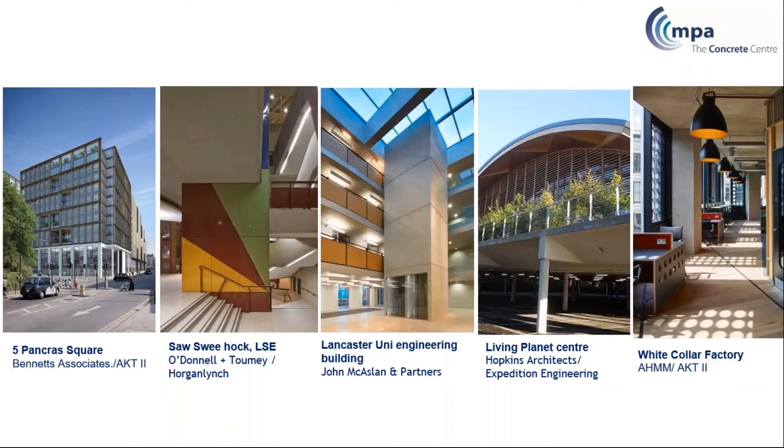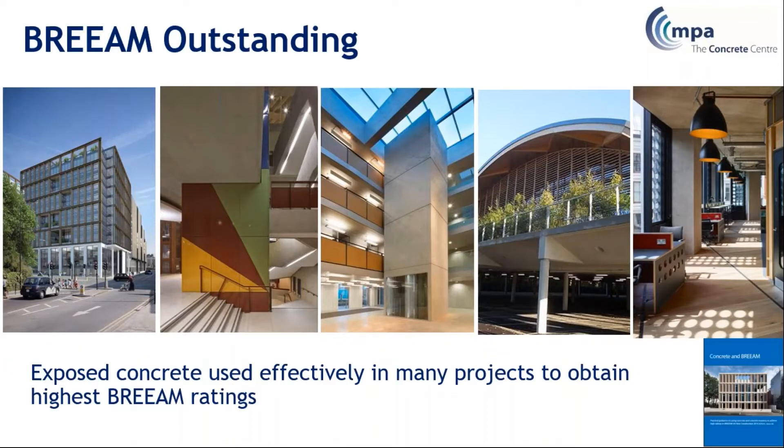So what do all these buildings have in common? All have exposed concrete structure on the inside. They are also all certified as having outstanding environmental sustainability credentials — they all achieved outstanding in the BRE environmental assessment measure. The exposed concrete structure played a key role in achieving those credentials.